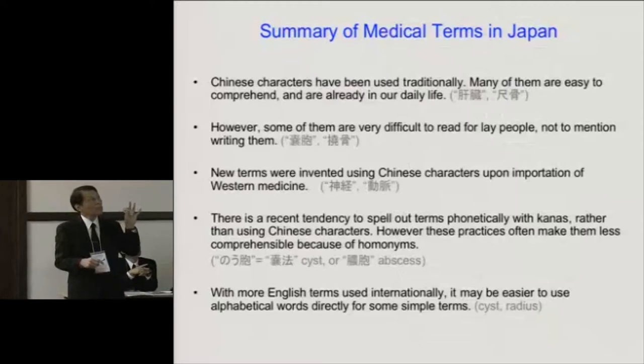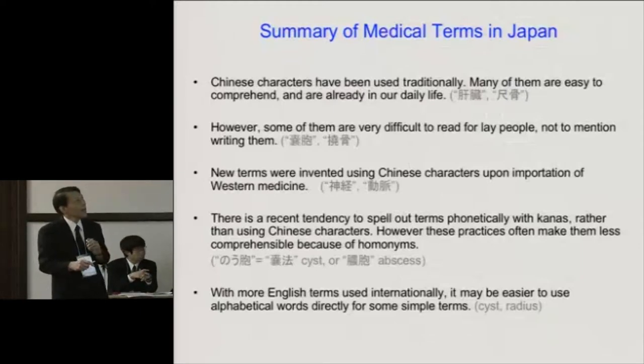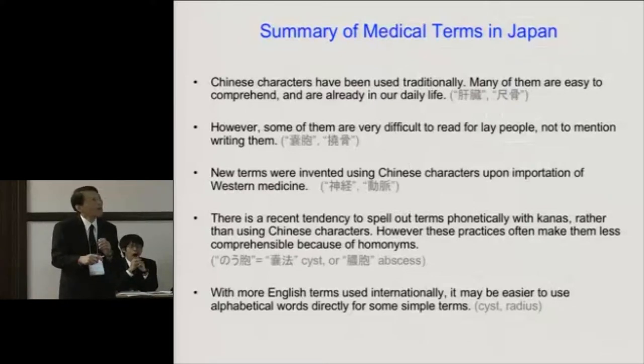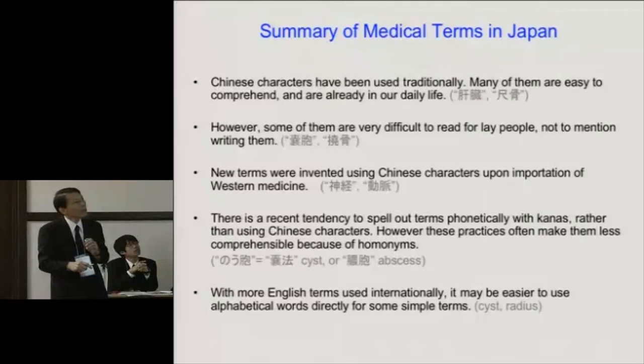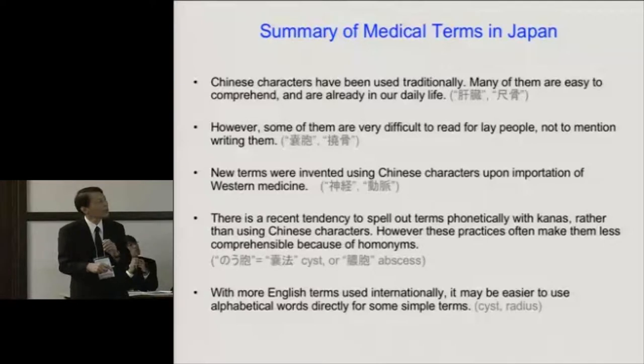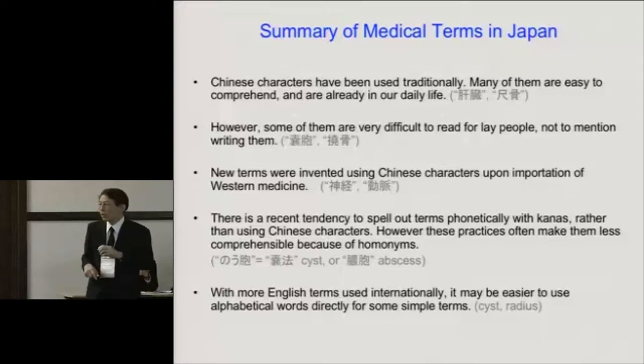Summary of medical — specifically anatomical — terms in Japan: Chinese characters have been used traditionally. Many of them are easy to comprehend and already in daily use. However, some of them are very difficult for lay people to read, not to mention write. New terms were invented using Chinese characters upon the importation of Western medicine. There is a recent tendency to spell out terms phonetically in kana rather than using Chinese characters. However, this often makes them less comprehensible because of homophones. With more terms used internationally, it may be easier to use alphabetical words directly, or simple acronyms such as CT or MRI.